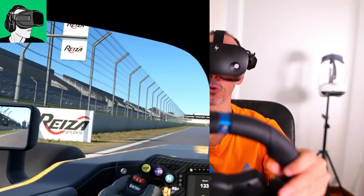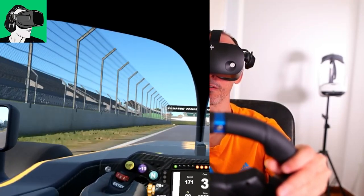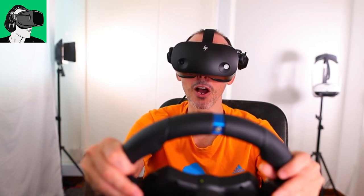Hi guys and welcome back to VR Essentials, where we talk about the practical uses of virtual reality and everything about the metaverse.